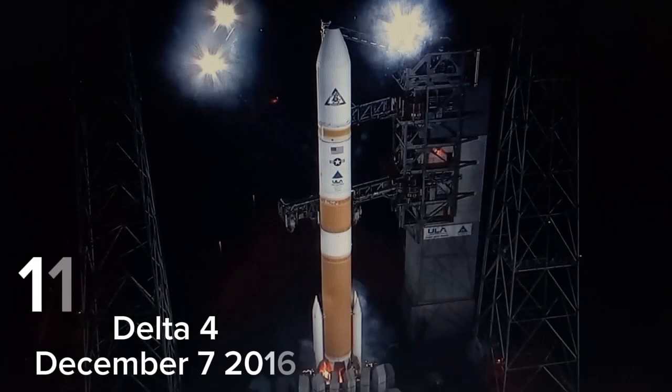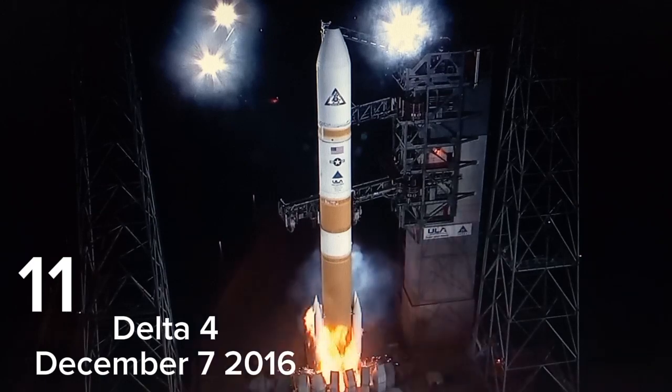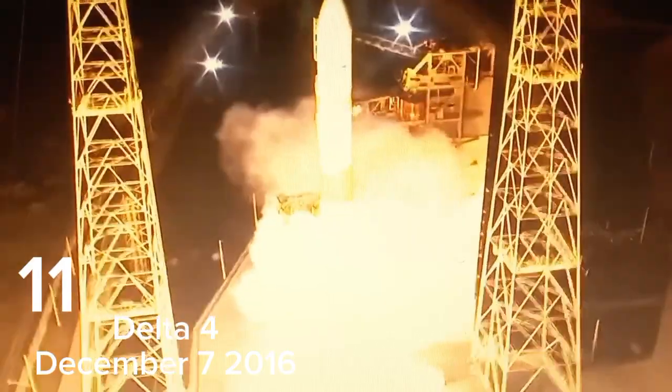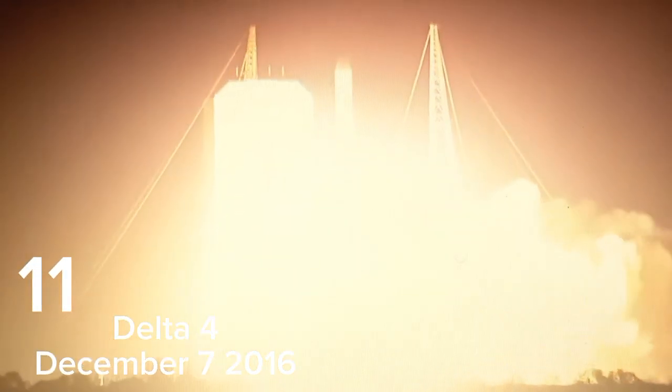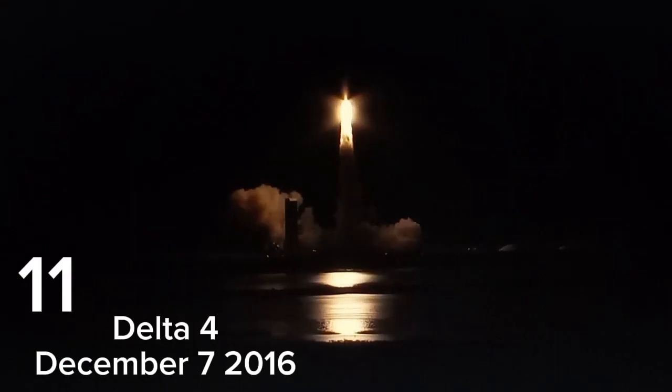8, 7, 6, 5, 4, 5, 5, 6, 7, 8, 9, 10. 5, 4. We have engine ignition, 2, 1, and liftoff of the United Launch Alliance Delta IV rocket carrying the WGS-8 mission for the United States Air Force.